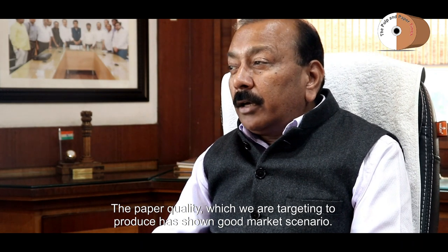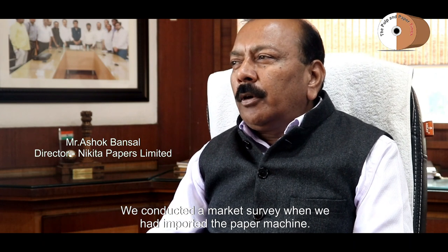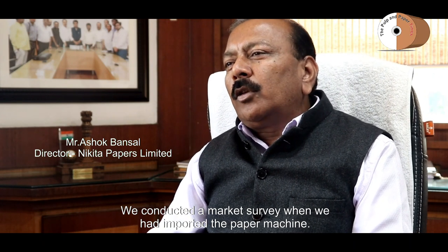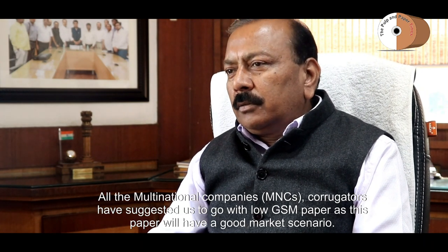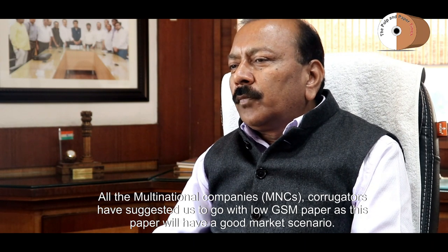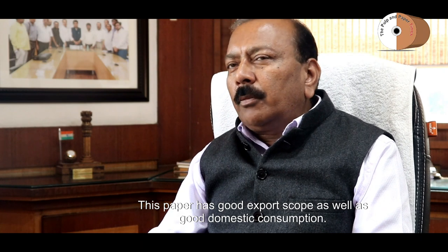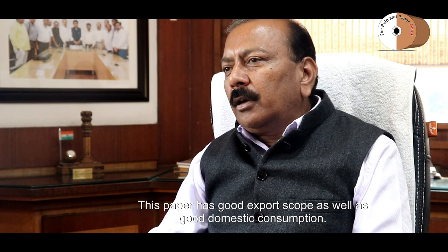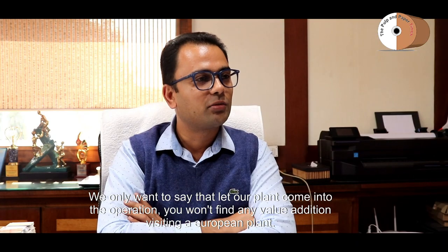The market scenario is very good. Since importing the machine, we have conducted a market survey, and multinationals and corrugators alike confirm that the product we are going to produce has strong demand. Both export and the indigenous market will be well-served, and we expect the market environment to keep growing.